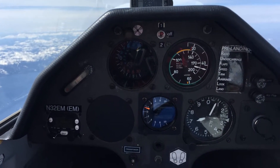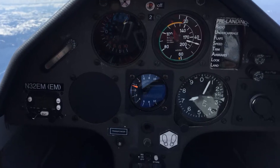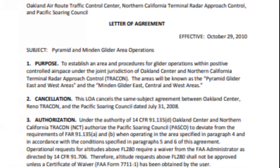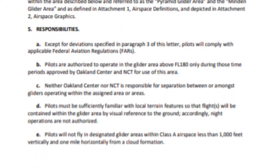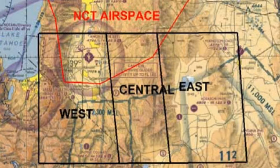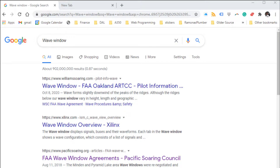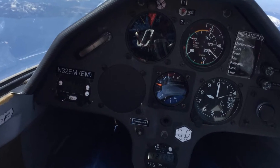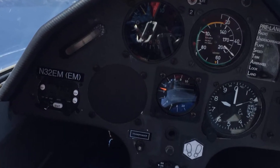Wave windows exist to allow gliders to do high-altitude flights, such as the altitude gain required for a diamond badge. Each one specifies its own procedures, visibility, cloud clearance requirements, and strict adherence to its boundaries. An internet search for 'wave window' will yield lots of interesting additional information. Bottom line: never exceed 18,000 feet in a non-emergency situation without express permission.